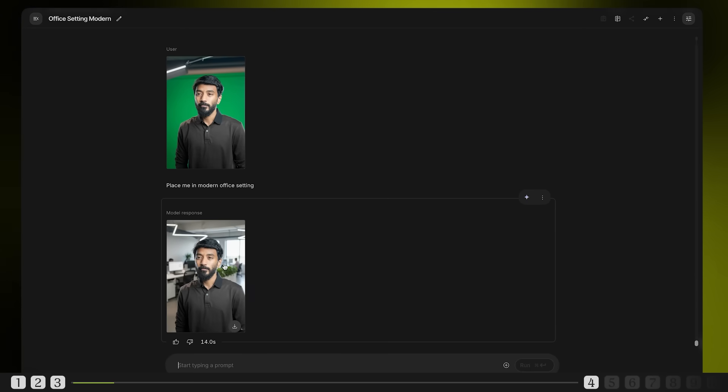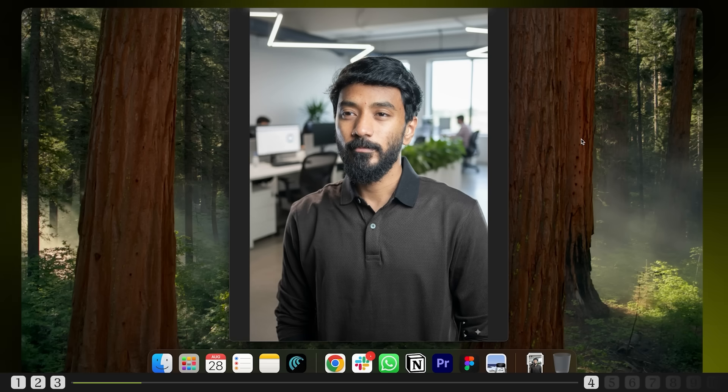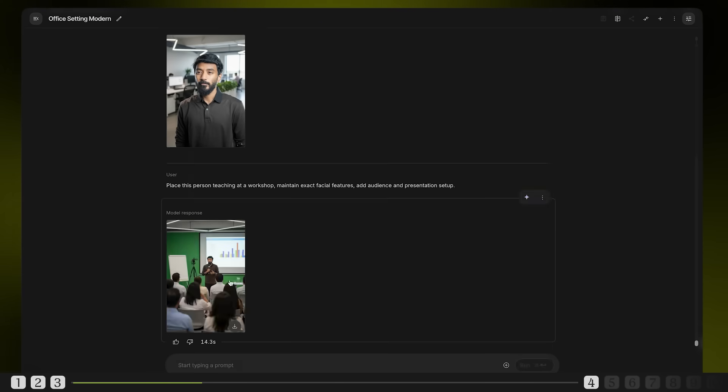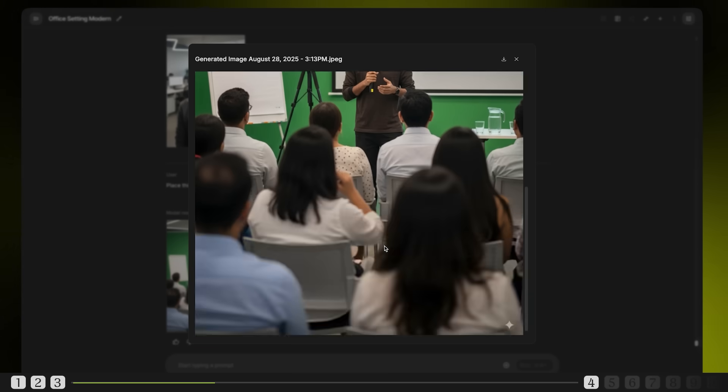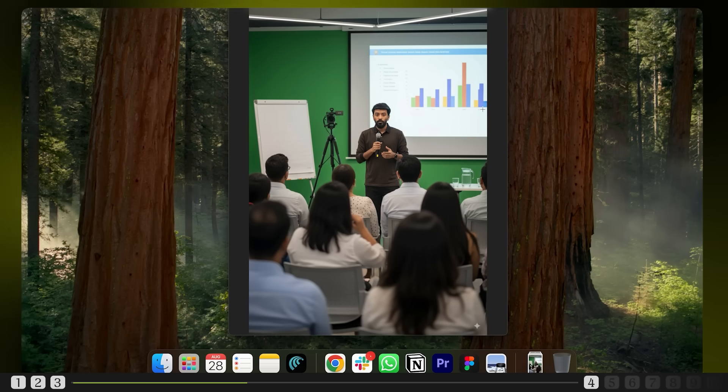Here's where Nano Banana becomes a game changer for creators. We'll be creating a complete brand library from just one headshot. Prompt: place me in a modern office setting. Flawless face consistency — same raw texture, same person, different environment. Let's elevate this. Prompt: place this person teaching at a workshop, maintain exact facial features, add audience and presentation setup. Some facial features are slightly off, about 75% close, but the pose, audience and entire setup are perfectly balanced.